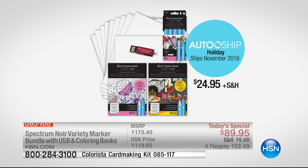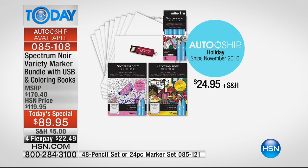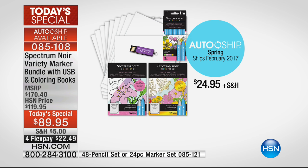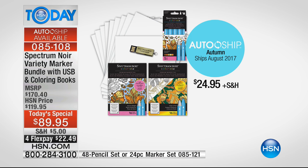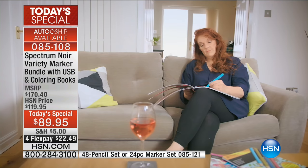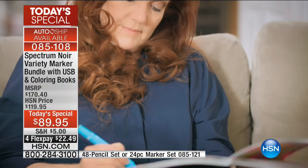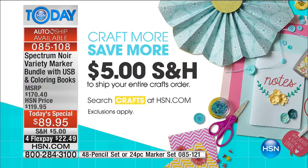We also have a really special auto-ship offer — for flex pay of $22, and my warning to you is this is going to sell out. Once a quarter you will be sent five brand new colors for the Colorista markers and two additional books with cardstock, plus a USB drive with 700 more images. Every three months you get holiday, spring, everything. The auto-ship is just $24.95 for everything. Shipping is five dollars, and once you get the today's special, everything else in crafting ships to you for free.